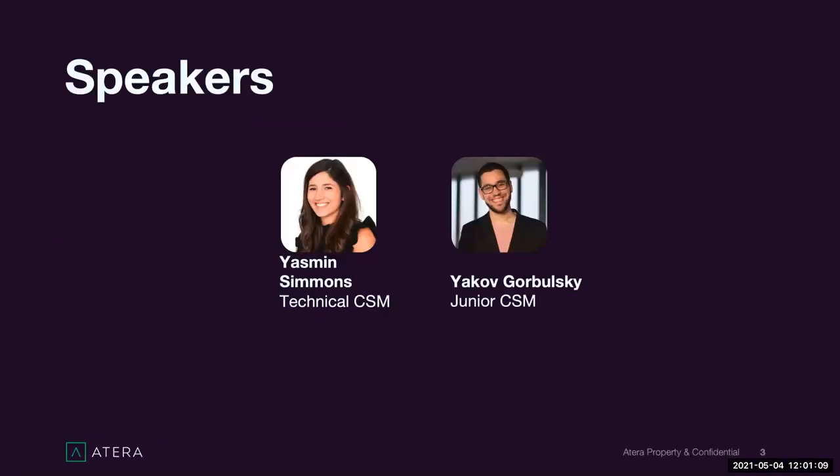I'm Yasmin, a technical customer success manager here at Atera. If you've joined our webinars before you might have seen me, and if it's your first time, welcome — very happy to have you. And Yakov just joined us; it's his first webinar. He recently joined the team as a junior customer success manager and we're really excited he's here.